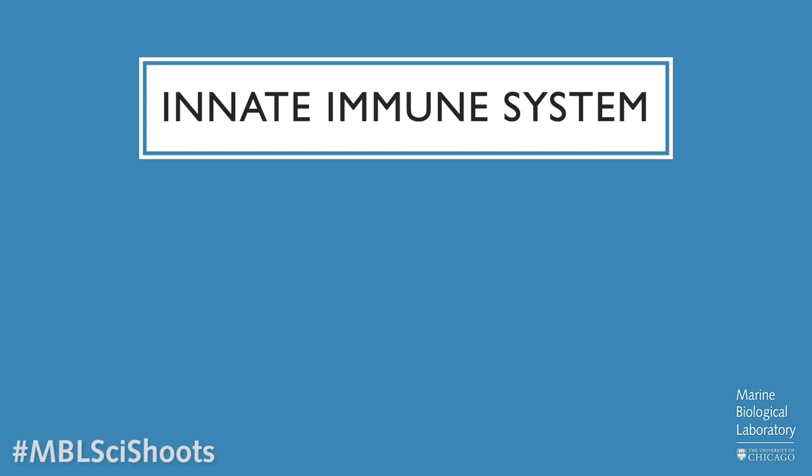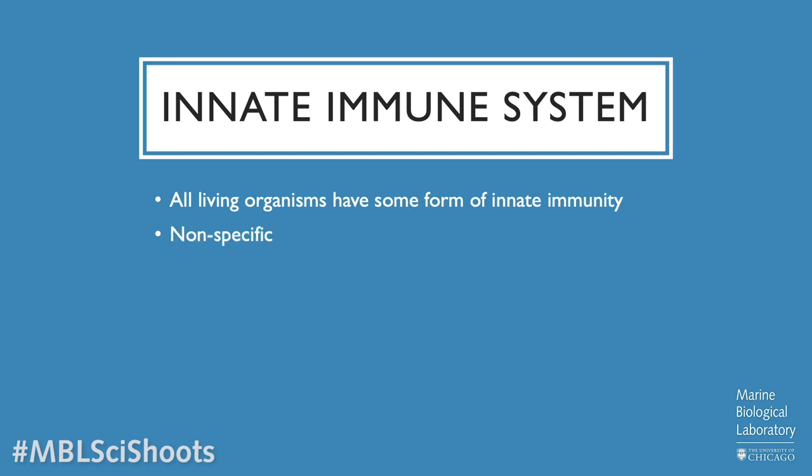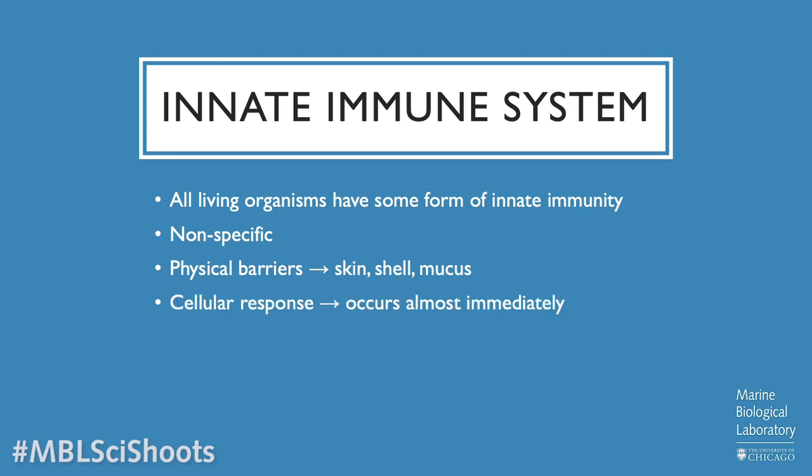Those two defenses are the innate immune system and the adaptive immune system. The innate immune system is evolutionarily older than the adaptive immune system, and every living organism has some form of innate immunity. This is a non-specific form of immunity, meaning the individual immune cells don't have specialized functions — they all sort of do the same thing. The first line of defense is physical: the barriers of the skin, the shell if it's a crustacean, and a mucus layer. If a pathogen does get past the physical barriers, there's a cellular response that occurs almost immediately. An important difference between innate and adaptive immunity is that there's no memory formed — no generation of antibodies, for example.